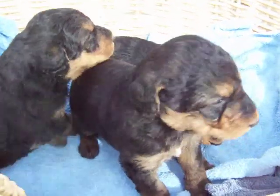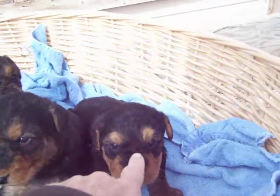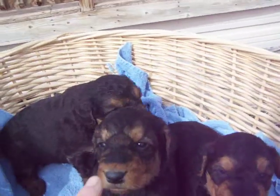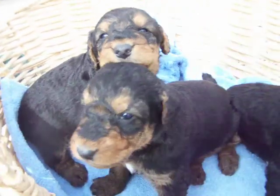They're very healthy. There's two that are about the same size — this one and this one — and there's one that's a little bit smaller.